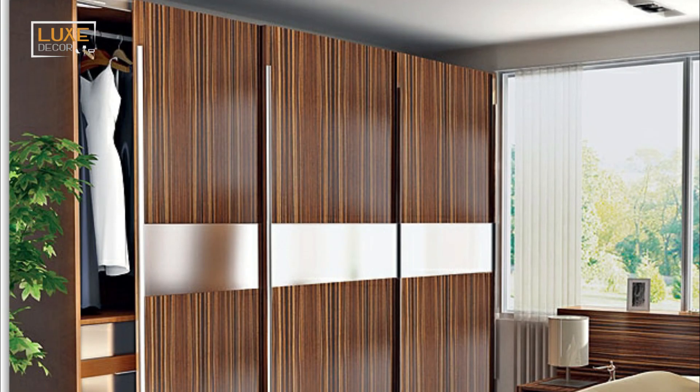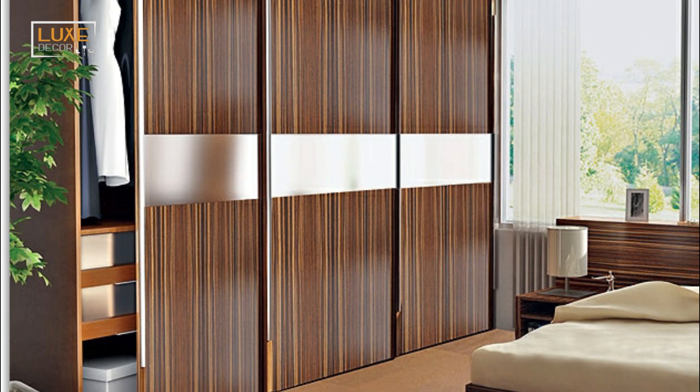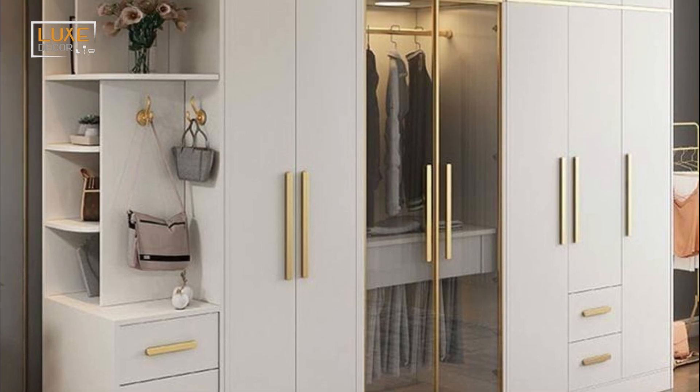In a small space, a handle-less wardrobe is a great option. It doesn't have to be difficult to clean, and it will make your bedroom look neater.